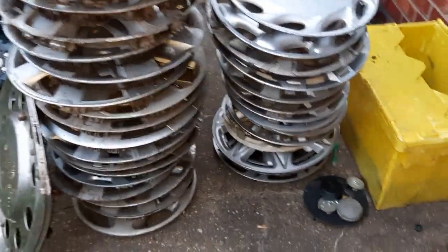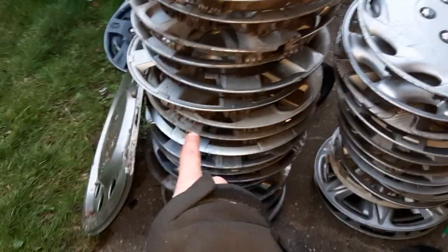So I set them out into piles — the centre cap pile, the aftermarket pile, and the genuine pile. I'm going to start off with the centre caps and then work my way to the genuines and then the universals at the end.